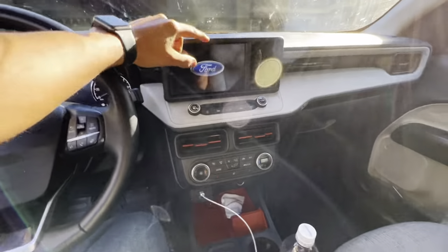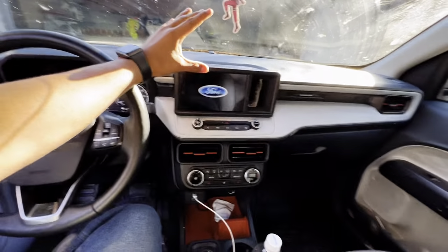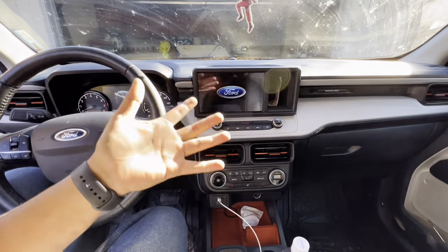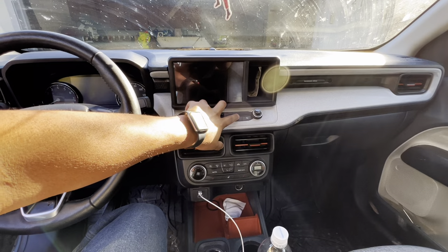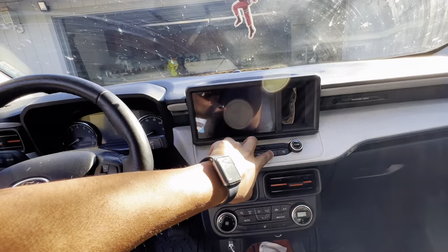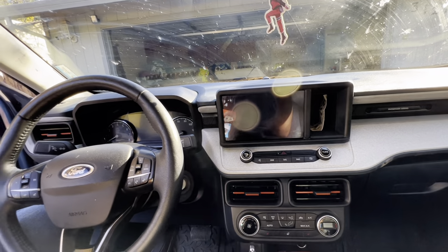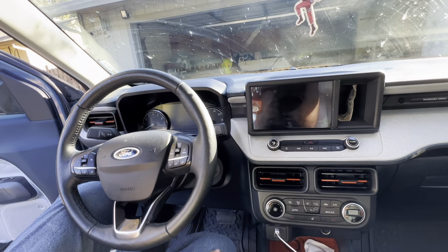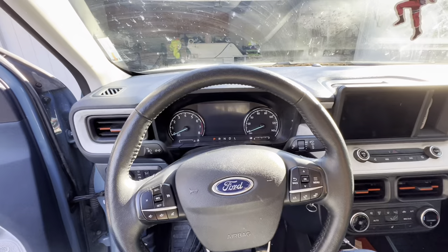Moving inside the cab — this screen has frozen on me multiple times. I know you have to get an update but it hasn't frozen enough for me to feel urgent about it. Whenever it does freeze, you hold the power button and the search button together, wait about four seconds, the screen goes black and resets itself. That works every time, even when it's super frozen.